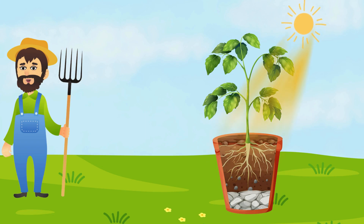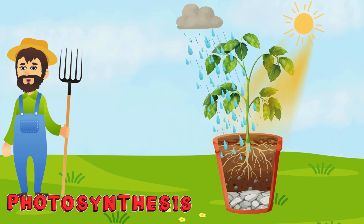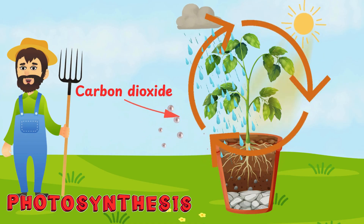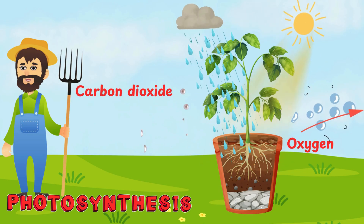Plants make their own food using sunlight. This cool process is called photosynthesis — it sounds like a big word, but it just means making food with the help of light. The leaves catch sunlight, the roots soak up water, and the air gives them carbon dioxide. The plant mixes all of that to make food, and gives us oxygen so we can breathe. Isn't that amazing?